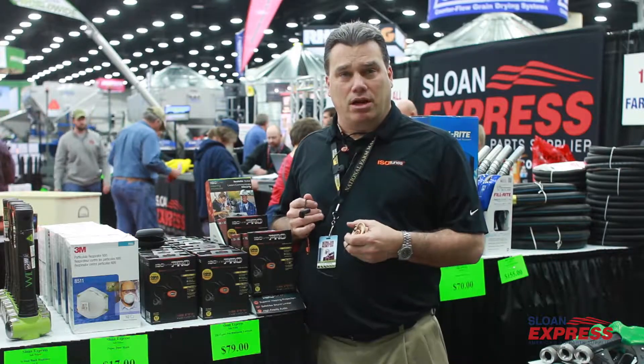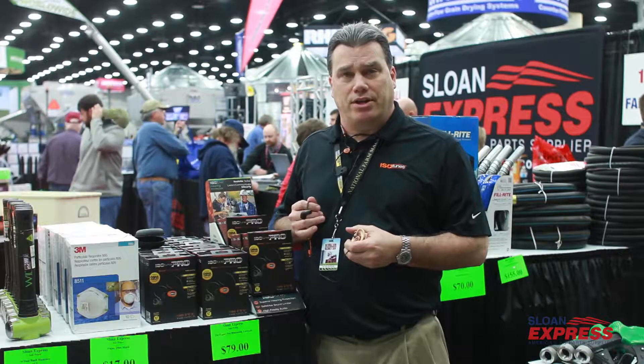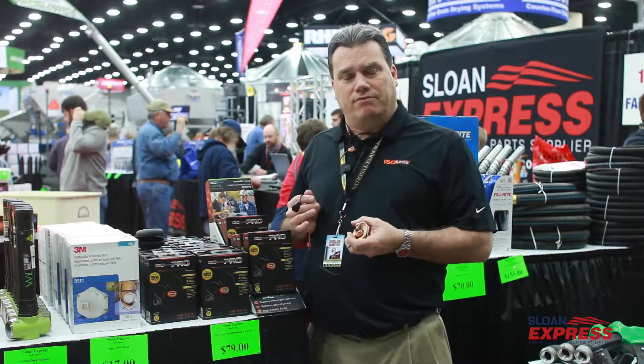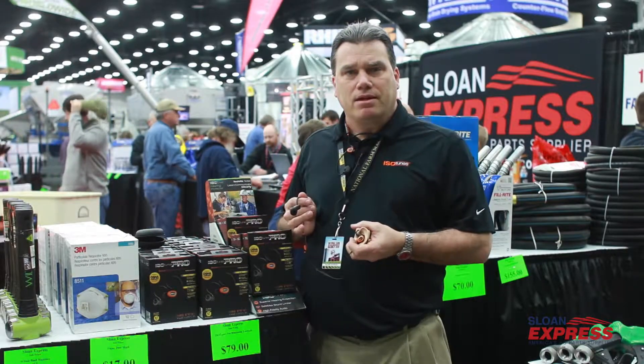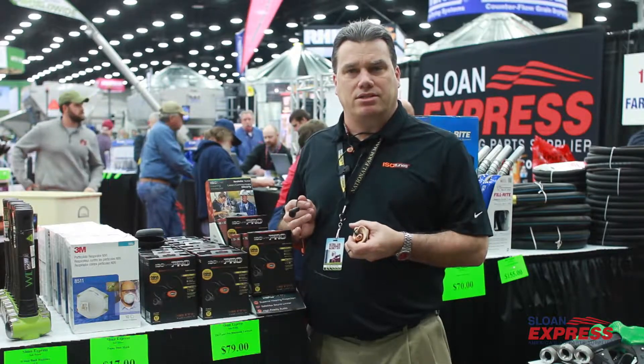Hi, my name is Tim Millar from IsoTunes, and we are here at the Sloan Express booth at the National Farm Show. We are featuring a new product here today — it's IsoTunes Pro, a hearing protection product that has Bluetooth.